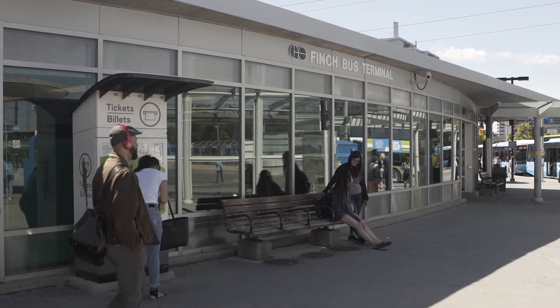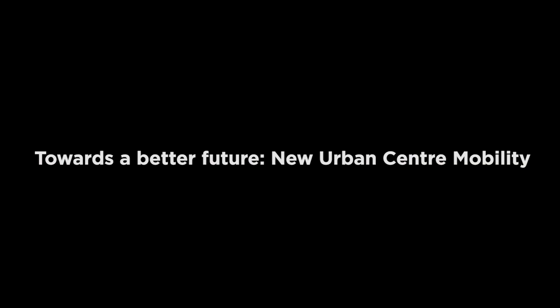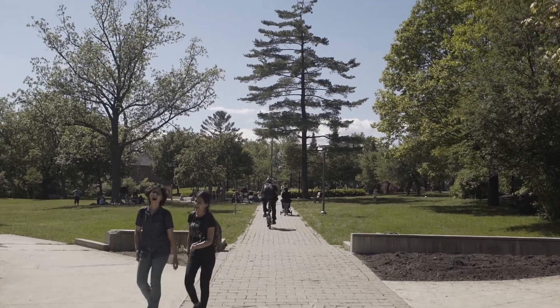Millennials are much less interested in private car ownership than previous generations, and so there are a lot of options that young people are pursuing instead of owning a car. Those include car sharing, riding a bike, or walking. The changes that I would make to the North York Centre Transportation Network Plan would be to better link the neighbourhoods with the North York Centre, so that people who live in the single-family neighbourhoods on both the east and west side of the centre would have better access by walking down their streets and having better connections across both Beecroft and Doris.